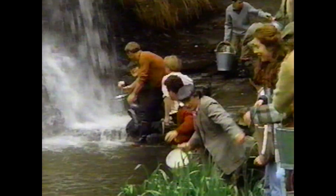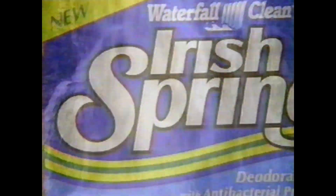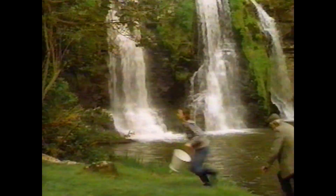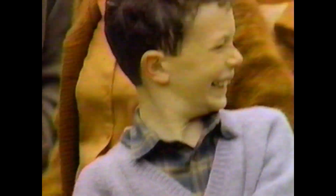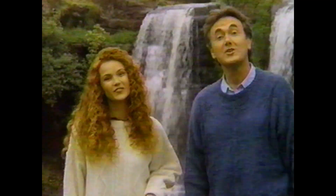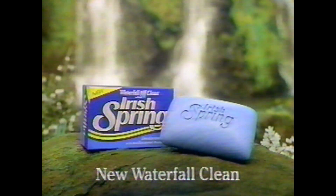When Irish Spring asked the town of Kenealy if it could borrow the scent of its waterfall for New Waterfall Clean, the folks were happy to oblige. With its refreshing new scent and antibacterial protection, Waterfall Clean leaves you feeling as clean and sparkling as the waterfall itself. One small problem — they want their picture on the box. New Irish Spring Waterfall Clean — it's new, it's blue, and you like it too.